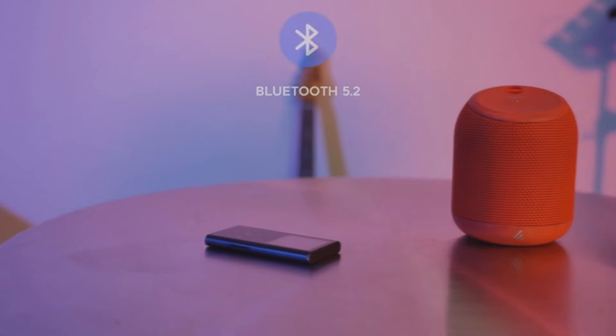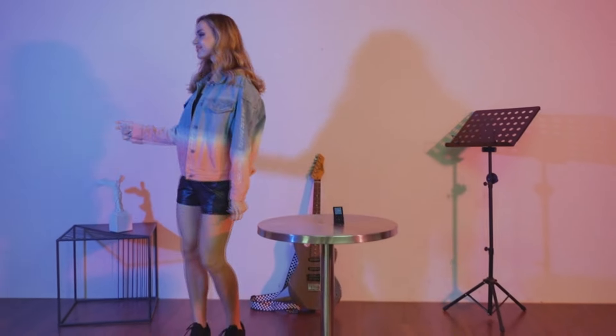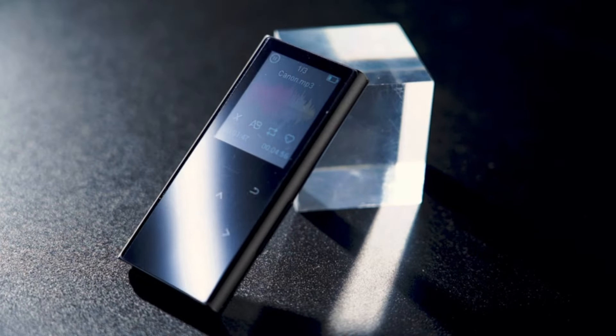The device conveniently boasts of several features: music playback, FM radio, voice recording, and e-book reader, all housed in a compact, touch-sensitive metal shell. Weighing merely 70 grams, it's as light as a feather. If any issues arise, they promise to address your concerns promptly and satisfactorily.